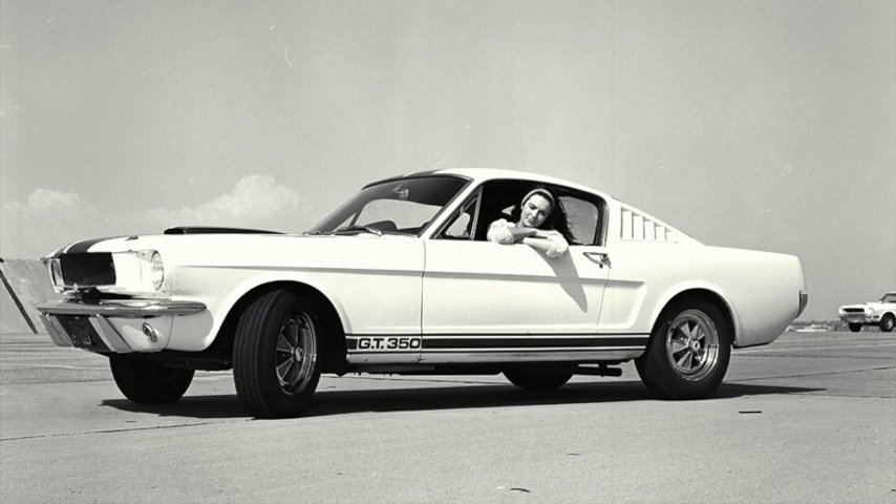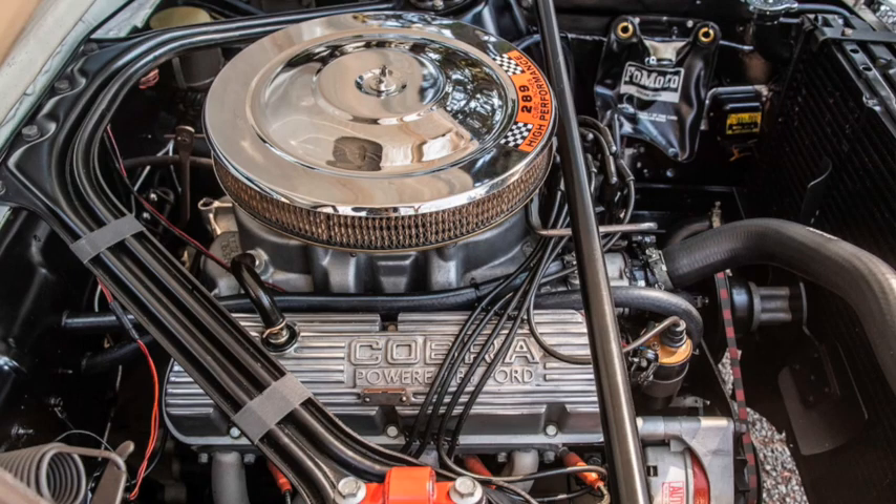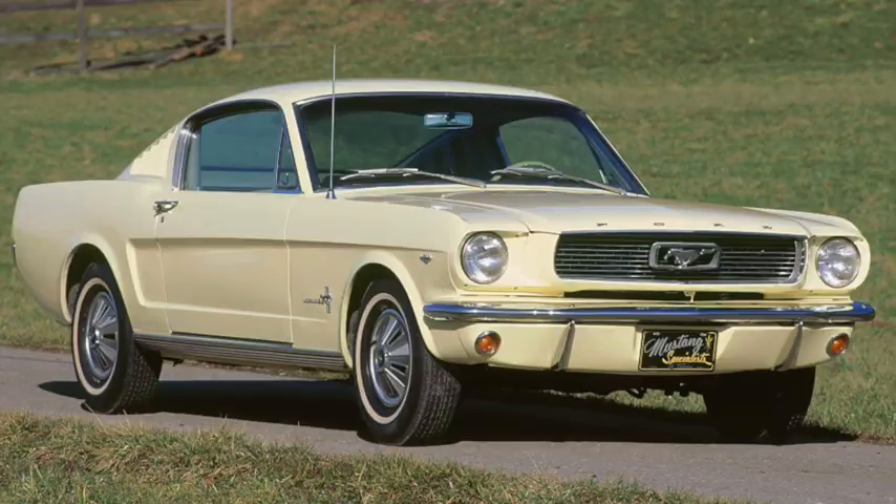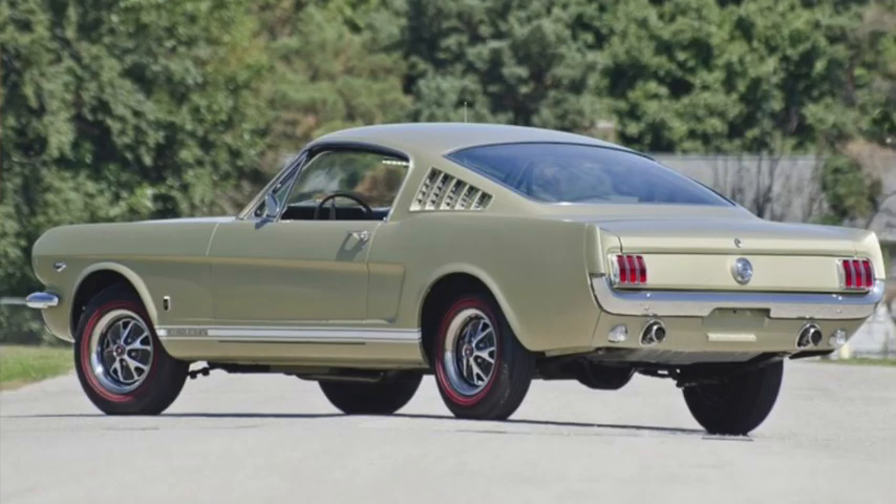Starting with the GT, they moved the battery to the trunk and added upgraded brakes that used bigger rear drums from a Ford Galaxy. The 289 Hi-Po was upgraded to a Cobra Hi-Riser that included a Hi-Riser manifold, tri-Y headers, and Cobra valve covers, raising horsepower to 306. They came with a hood scoop and were only available in white with blue side stripes, with the center Le Mans stripes being optional.